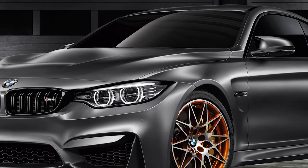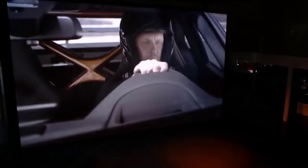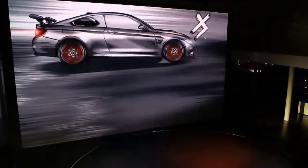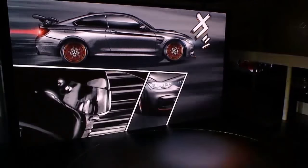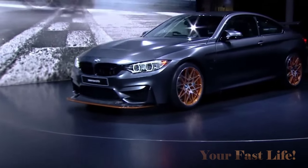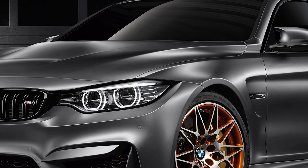The top speed is 189.5 miles per hour. Now you might be thinking: with all this extra power, what's the effect on fuel efficiency? Remember, this is only a three-liter six-cylinder turbocharged engine, and with this new technology BMW is saying the car is going to be highly efficient — but what that translates to on the road, only time will tell.